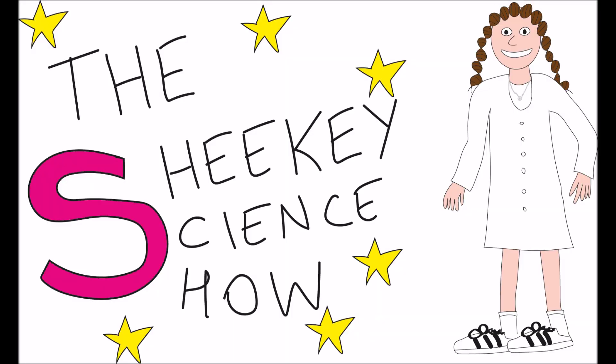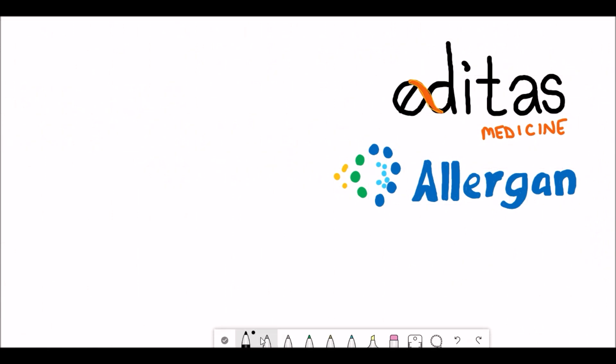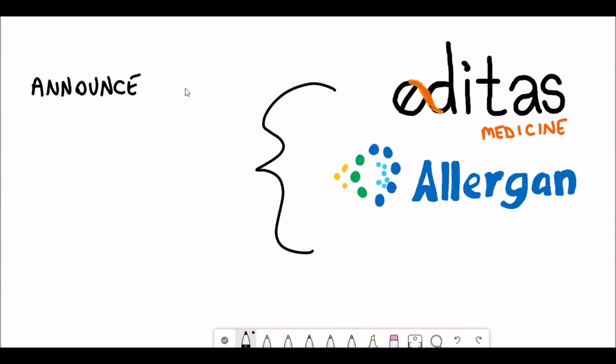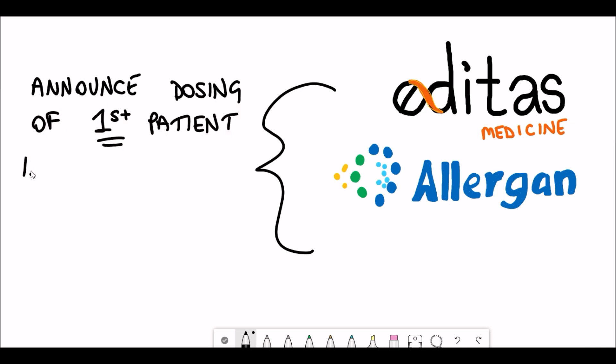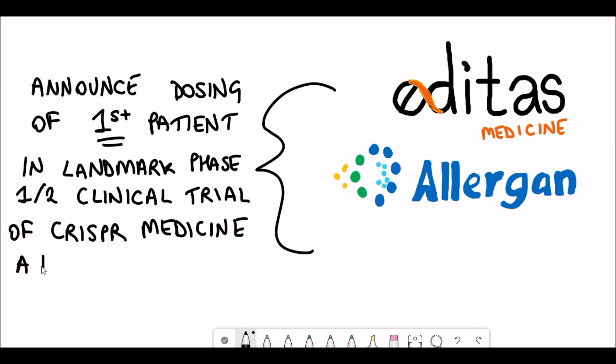Hello and welcome to the Shiki Science Show, where in this video we'll talk about the first CRISPR genome editing medicine to be performed directly inside the human body. This landmark effort is a joint collaboration between two companies, Editas Medicine and Allergan. Just recently, they released a report announcing dosing of the first patient in a landmark phase 1-2 clinical trial of CRISPR medicine AGN-151587, also known as EDIT-101, for the treatment of LCA10. We'll talk about this in more detail in this video.